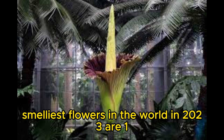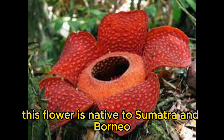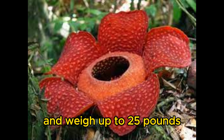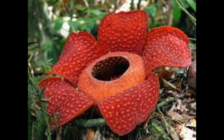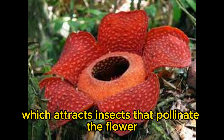The top 8 world's smelliest flowers in 2023. Number 1: Rafflesia arnoldii, the corpse flower. This flower is native to Sumatra and Borneo, and it is the largest flower in the world. It can grow up to 3 feet in diameter and weigh up to 25 pounds. The corpse flower smells like rotting meat, which attracts insects that pollinate the flower.